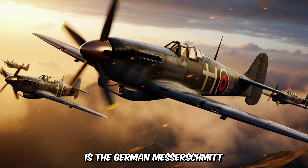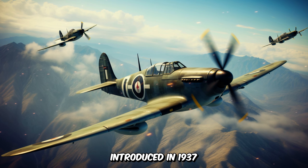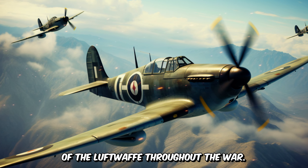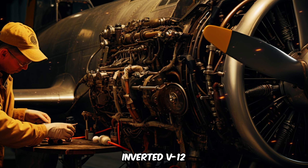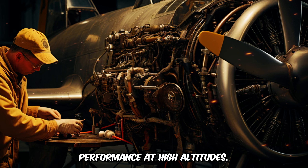First on the list is the German Messerschmitt BF-109 fighter aircraft. Introduced in 1937, the BF-109 was a single-seat fighter that served as the backbone of the Luftwaffe throughout the war. Designed by Willy Messerschmitt, the BF-109 was powered by a liquid-cooled inverted V-12 aero engine, which provided excellent performance at high altitudes.